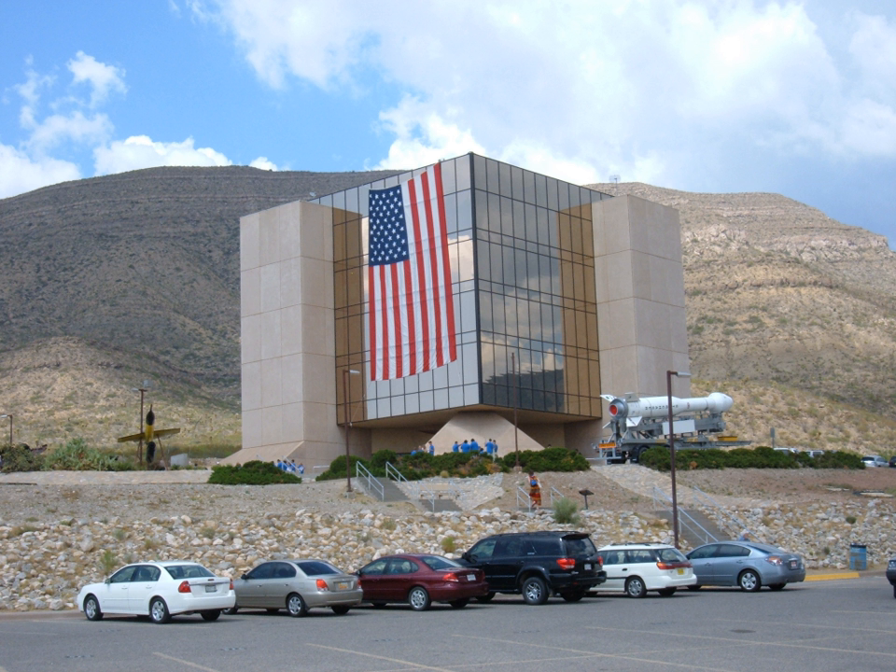The New Mexico Museum of Space History is a museum and planetarium complex in Alamogordo, New Mexico, dedicated to artifacts and displays related to space flight and the space age. It includes the International Space Hall of Fame. The museum highlights the role that New Mexico has had in the U.S. space program, and is one of eight museums administered by the New Mexico Department of Cultural Affairs.